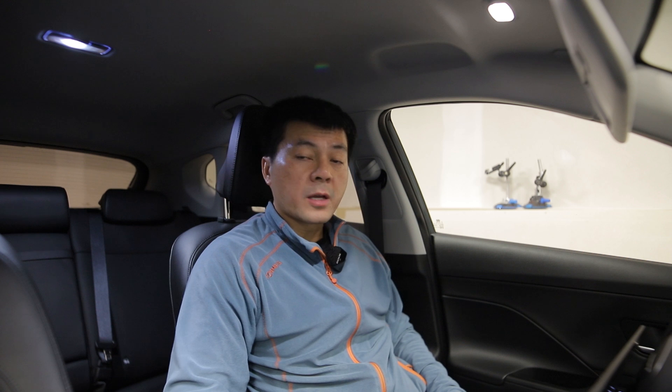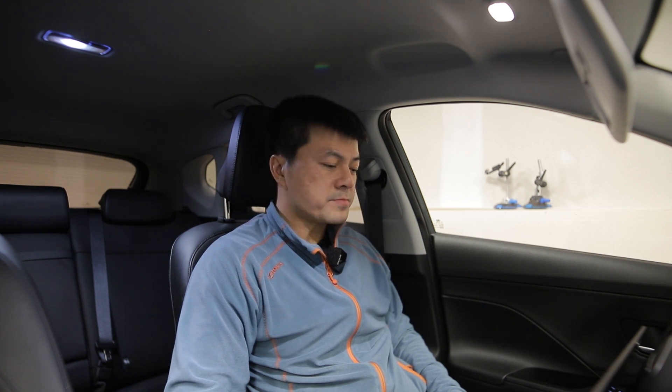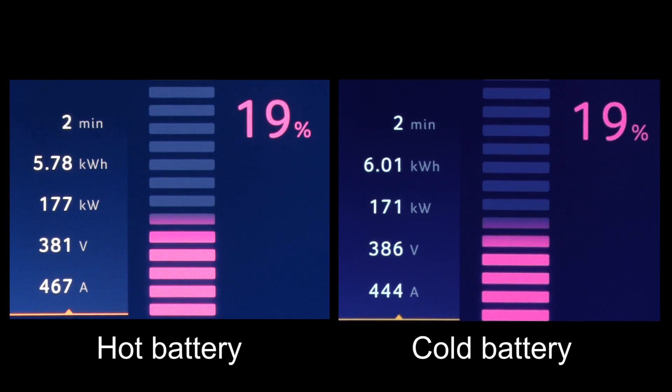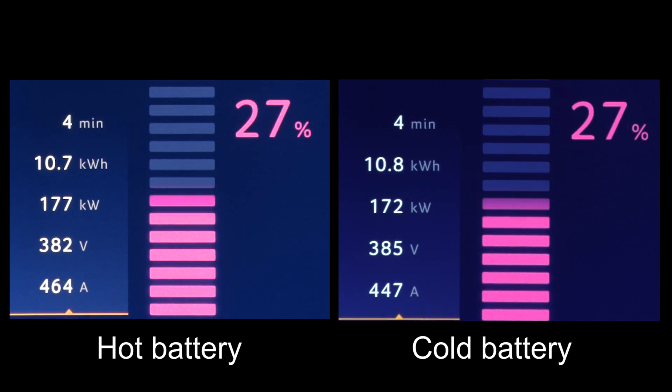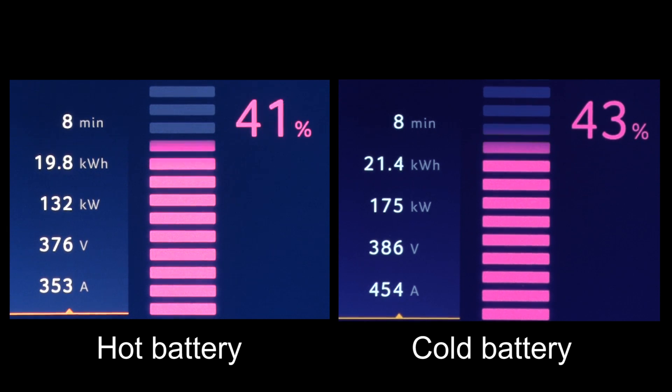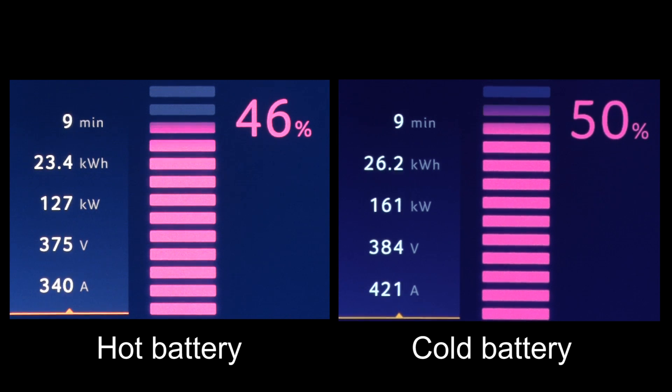So I just had to go for it and filmed the IONITY screen, and to my big surprise it was charging a lot faster — it actually hit 170 kilowatt even with a cold-ish battery. The kilowatt difference is because this is what's pulled from the charger, so there might be some cooling going on that pulls extra power. But you can see that with a hot battery it would throttle at around 35 percent.